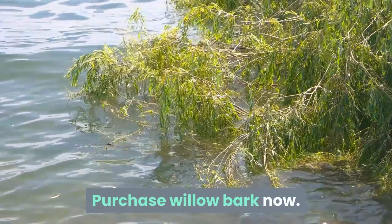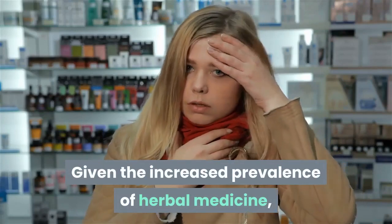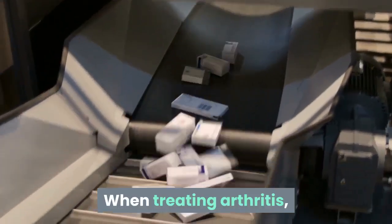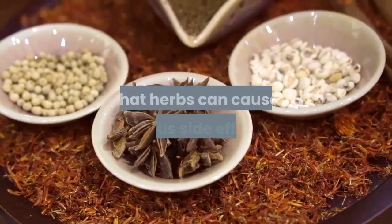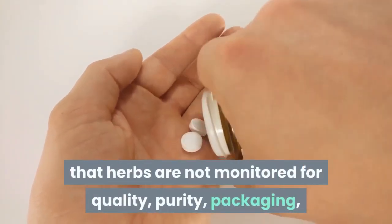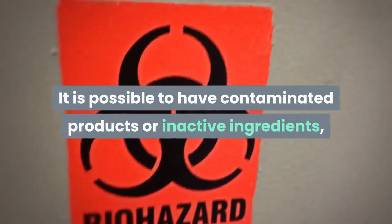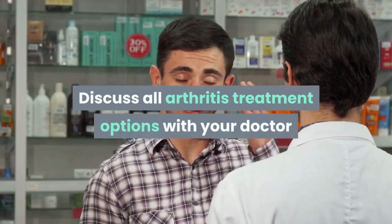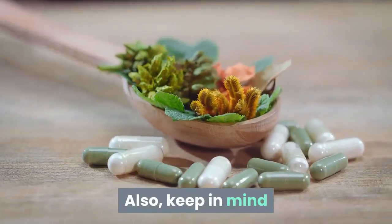Ask your doctor about complementary medicine. Given the increased prevalence of herbal medicine, conventional doctors are more willing to assess the benefits of alternative remedies. When treating arthritis, some of these herbs may complement your current medications, but it's important to understand that herbs can cause serious side effects. Herbs are not monitored for quality, purity, packaging, or dosage by the FDA. It's possible to have contaminated products or inactive ingredients, so buy herbal treatments from a reputable source and discuss all treatment options with your doctor.